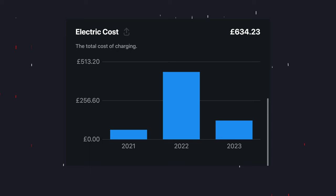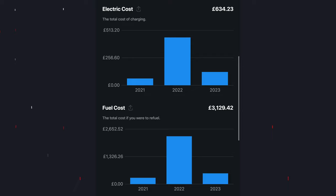Another big positive has been the cost. Our total charging costs over 18 months have been about £600. You don't need to be a mathematical guru to know that's substantially less than fuel, but because I have a stats app called Tezzy I can tell you that in the last 18 months I would have spent over £3,000 to do the equivalent mileage at current rates — likely more given the various fuel crises we've seen in recent years.